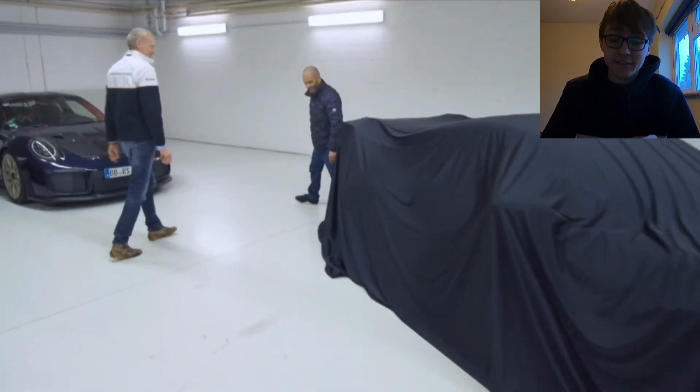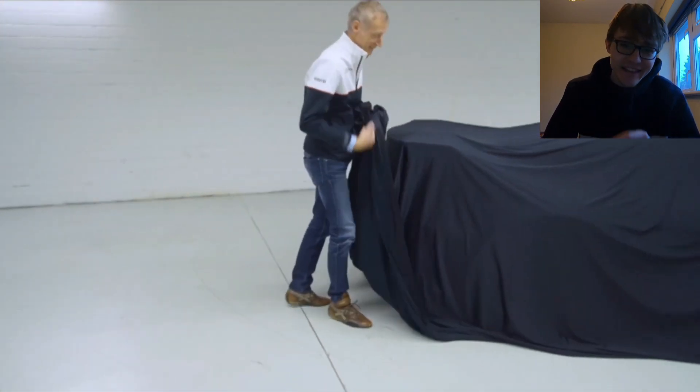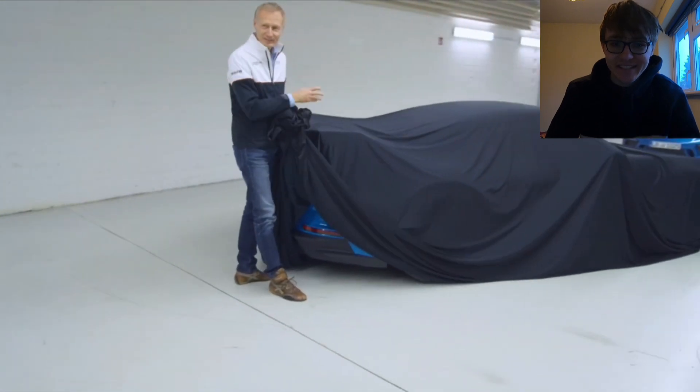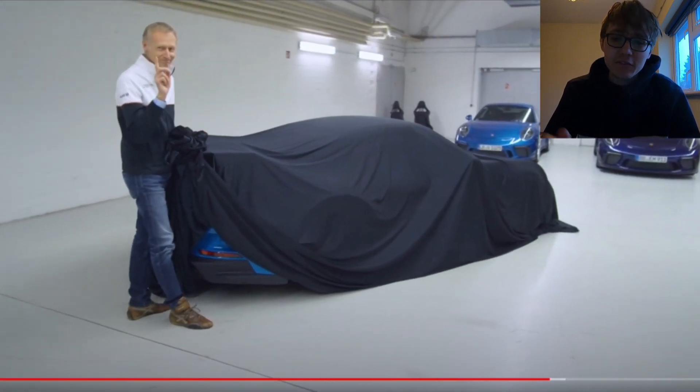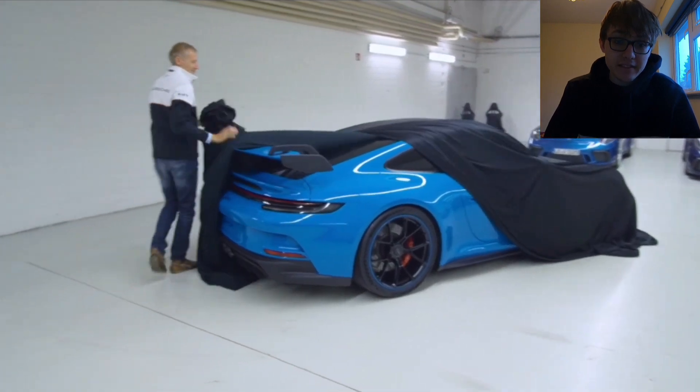And being such a big GT4 fan and looking forward to the GT4 RS, this really took me away. And I was kind of like, that's just such a cool way to reveal it. You know, rather than wait for someone to leak your real car photos, this is the way to do it.